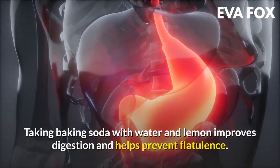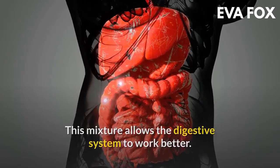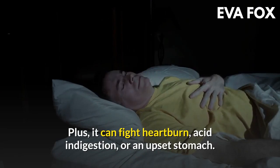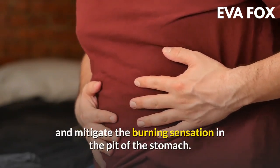Taking baking soda with water and lemon improves digestion and helps prevent flatulence. This mixture allows the digestive system to work better. Plus, it can fight heartburn, acid indigestion, or an upset stomach. They are two effective substances to neutralize acid and mitigate the burning sensation in the pit of the stomach.